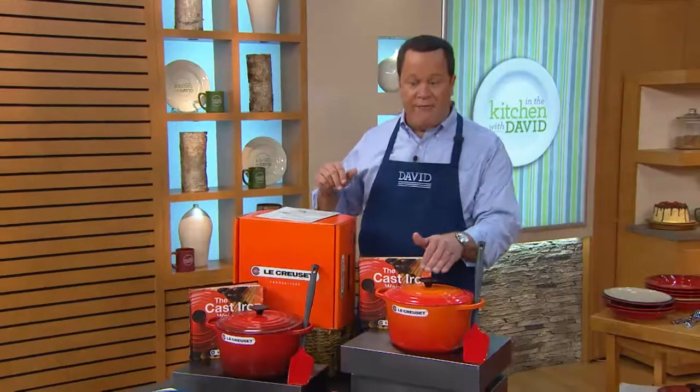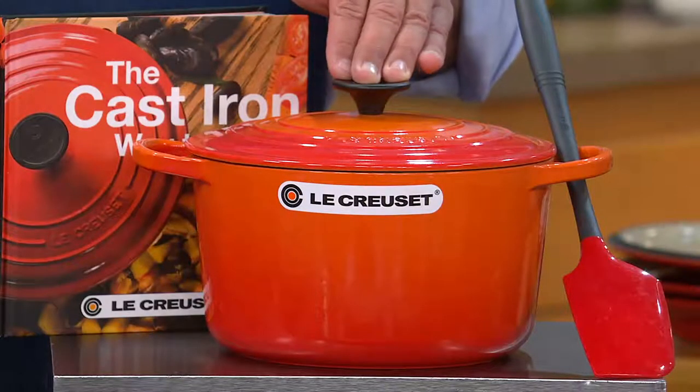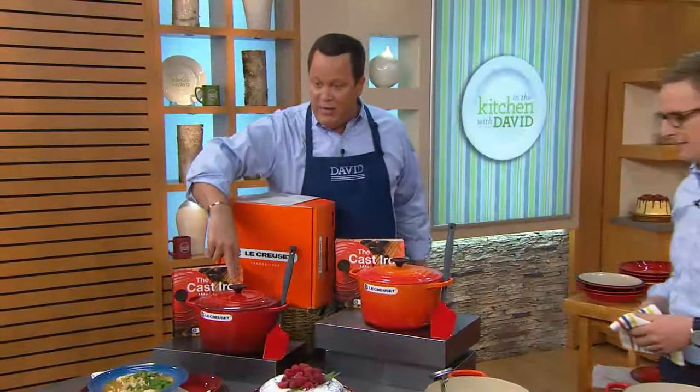I have only two colors tonight: Flame, which was the original color of Le Creuset when they first started back in 1925, and the color that I collect — the Cherry.